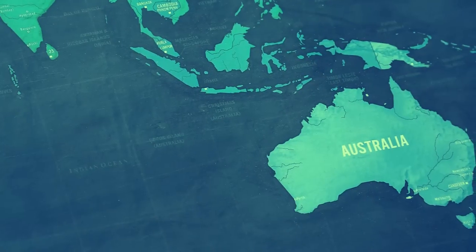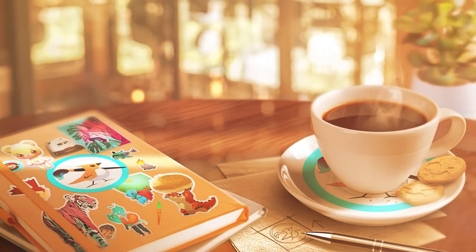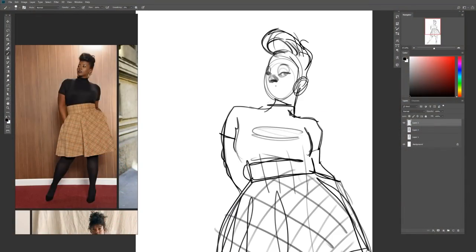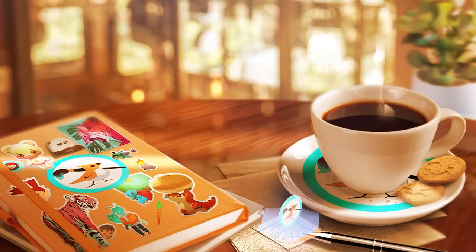I know it's not the same season everywhere in the world — sorry New Zealand, Australia, etc. But do you ever find yourself drawing characters but you don't know how to draw clothing or details? Well, here is the right challenge for you. We're doing a fall-themed challenge to learn about clothing.